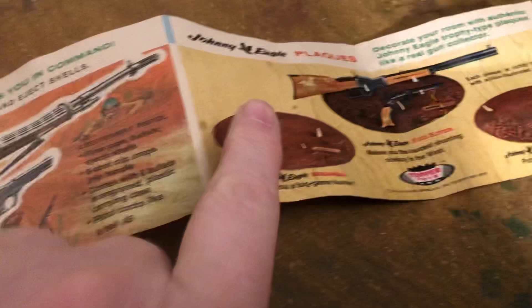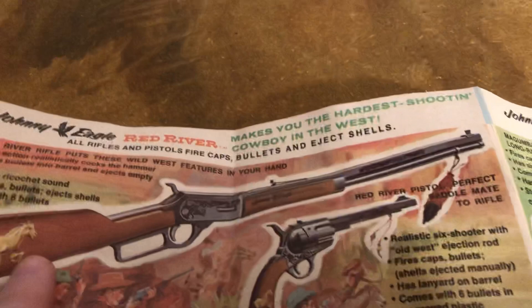We've got the Red River Johnny Eagle. These were neat because they came with plaques — big wall things to hang these up. These were gun sets with rifles and pistols. This was the Western-style one, the Red River. There's caps, bullets, and eject shells.